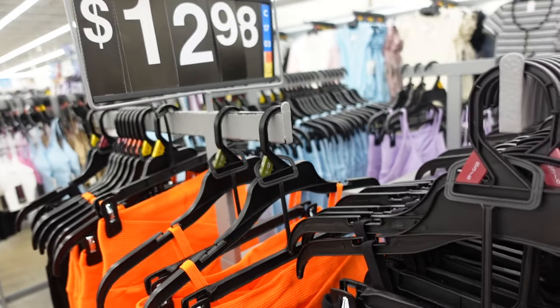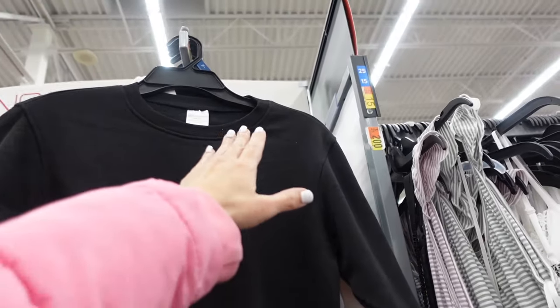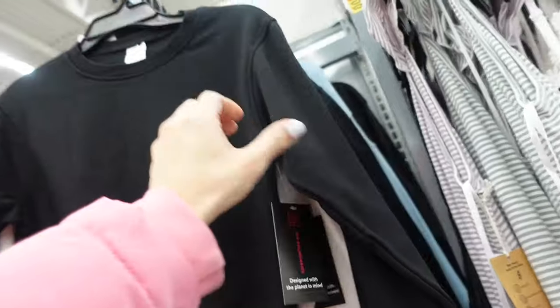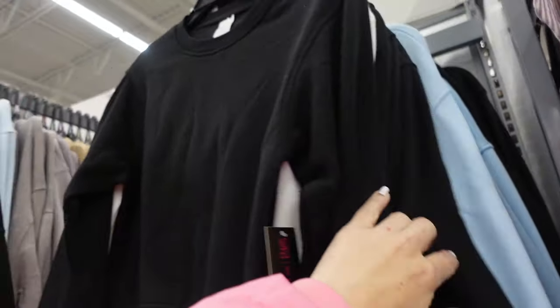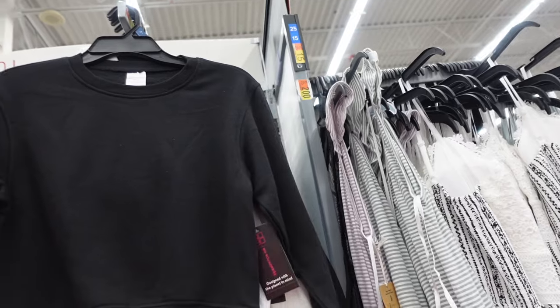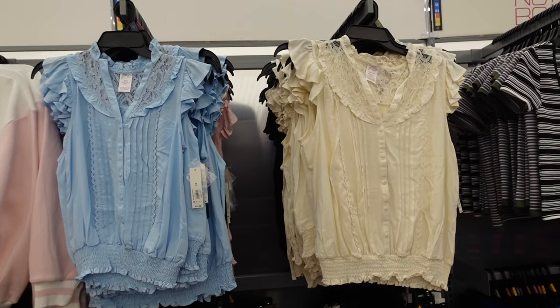New crew neck sweatshirts from No Boundaries have that higher neckline, a little drop sleeve, ribbed cuffs with ribbed bottom, soft fleece on the inside. In the black, also comes in baby blue. The white one is the zip front we saw in a previous video. These are $10.98.